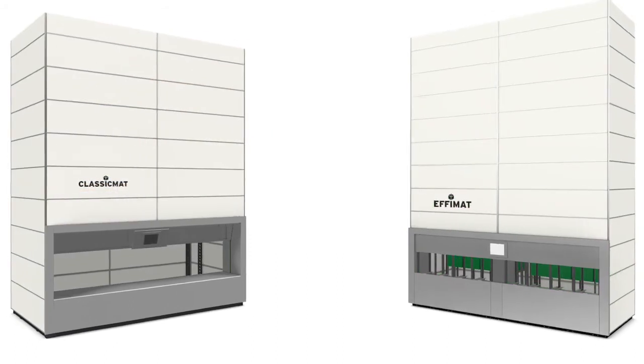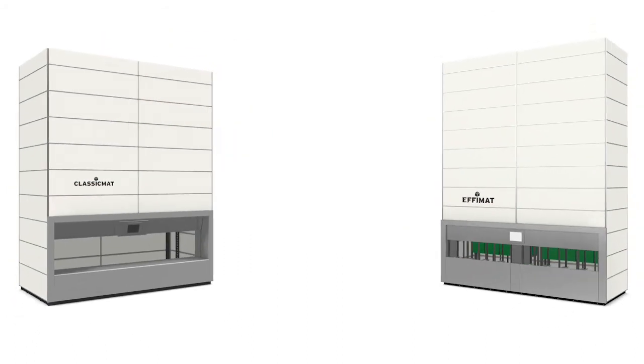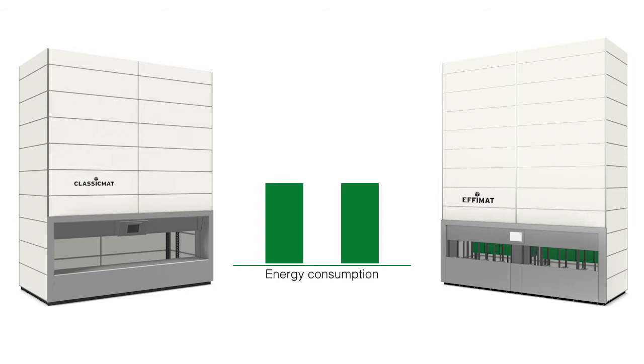The fewer vertical movements and the lower weight also reduce energy consumption, which is up to 50% lower than the traditional VLM, supporting your cost position and the environment.